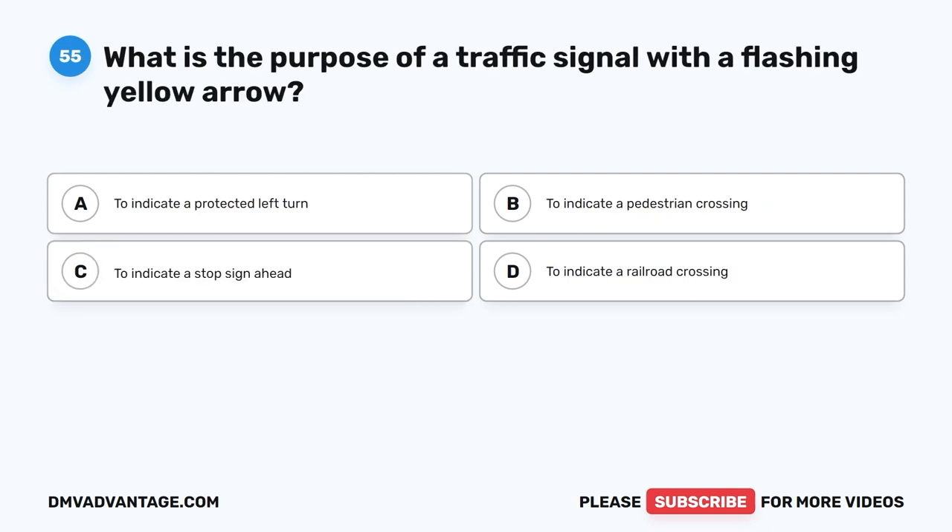Question 55. What is the purpose of a traffic signal with a flashing yellow arrow? A. To indicate a protected left turn. B. To indicate a pedestrian crossing. C. To indicate a stop sign ahead. D. To indicate a railroad crossing.